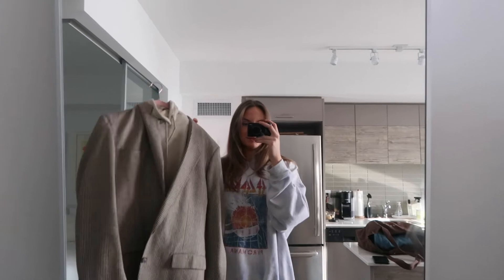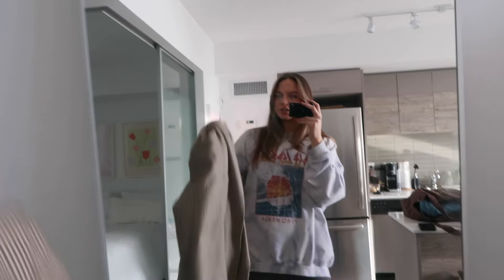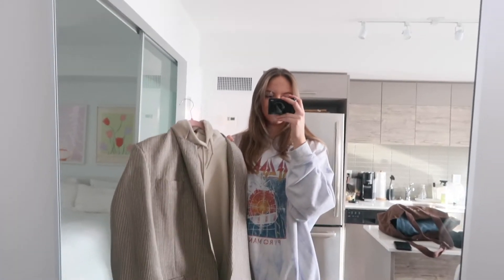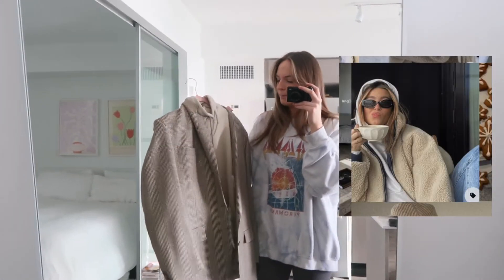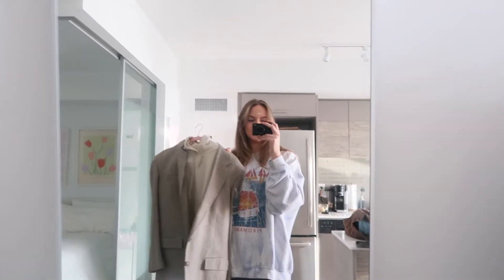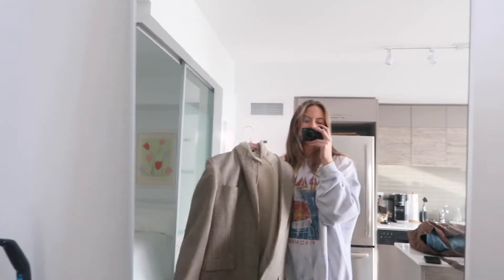My second outfit is this thrifted blazer I got back in my hometown in Kelowna, layered over this beige hoodie. I have a vision for this photo — the girl in the inspo has her hoodie up with glasses, holding a coffee, a really cute cozy look with jeans — so I want to recreate that. All of my looks I'm just going to be wearing my Uggs because it's too cold to wear anything else.